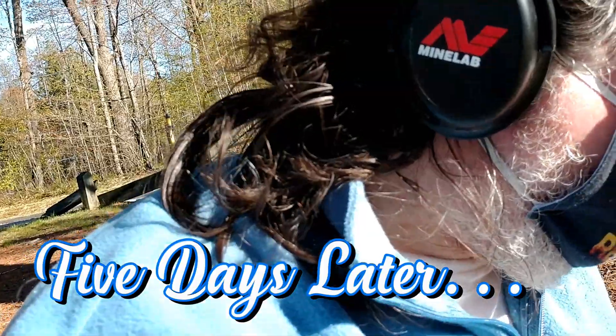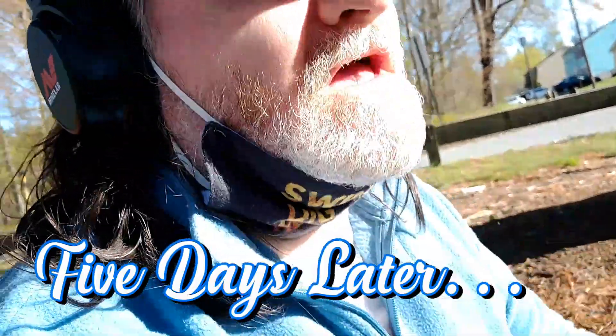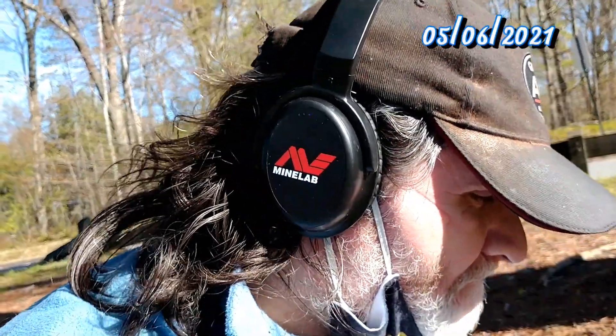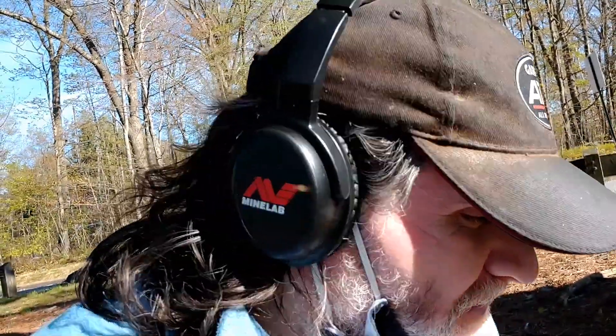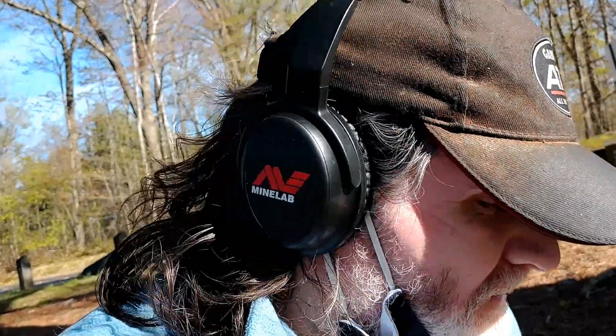Well hello YouTube. It's May 6th — I'm just puttering around in the park here. I just don't have any permissions right now, so as much as I want to get out, I have to go to places like this where there isn't much to find. Gotta get on some private property. Anyway, I just dug something here. It's not old, and I have no idea what it is — maybe one of you could tell me. Have a look.